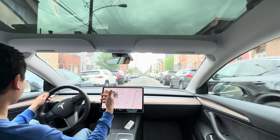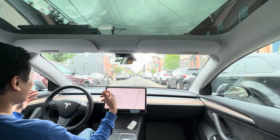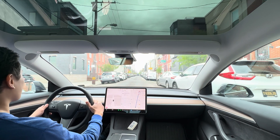Let's give this another shot. I just drove down this street with FSD and the camera wasn't on. My hair is standing up straight on the back of my neck right now.